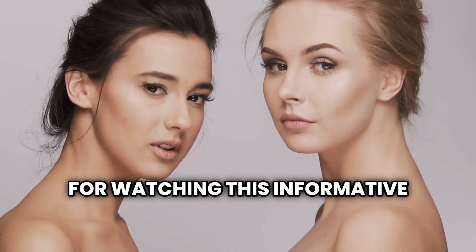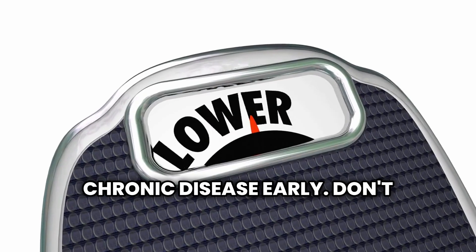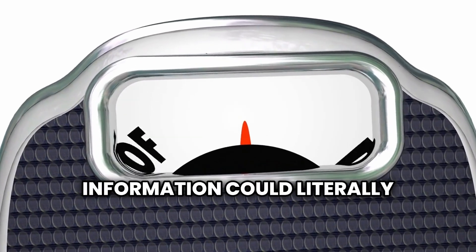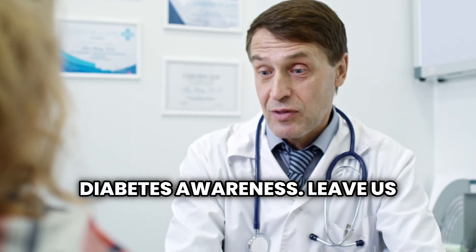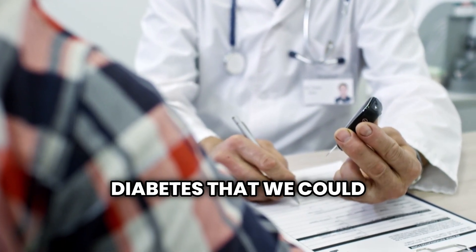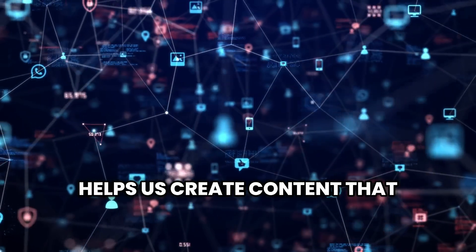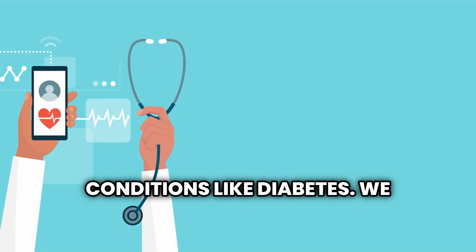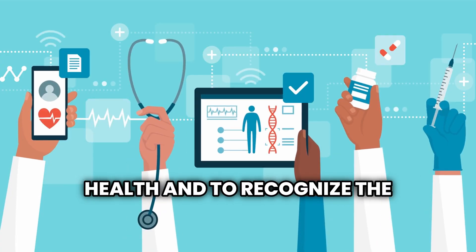Thank you for watching this informative video on the skin signs of diabetes that could help you or your loved ones identify this chronic disease early. Don't forget to share this video with your friends and family, as this information could literally save lives by encouraging early screening and diabetes awareness. Leave us a comment if you have already noticed one of these signs or if you have other questions about diabetes. Your engagement helps us create content that truly addresses your health concerns and questions about chronic conditions like diabetes.